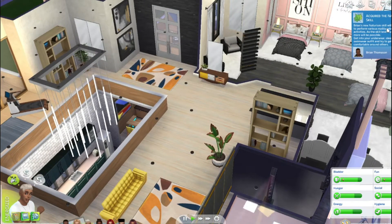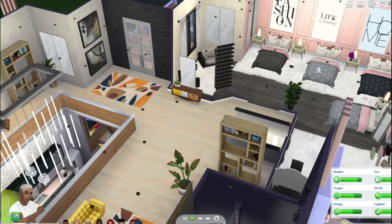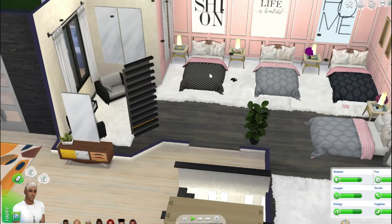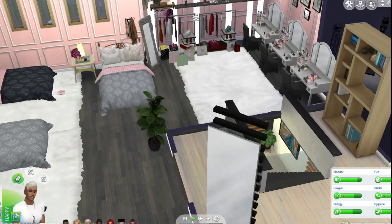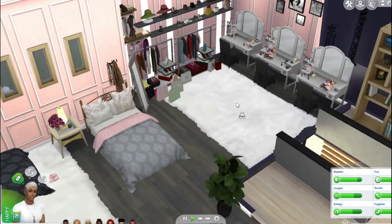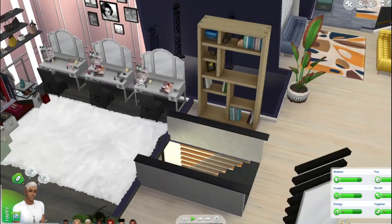I actually redid this bedroom and added some pink — some fashion colors — for the girls' bedroom. Here we have a nice makeup vanity table, a clothing rack, and a shoe rack. This CC was made by Ebonics, so go check her out — she's an amazing CC creator who makes hairs and clothing. It's beautiful, and I can't see myself without her custom content.